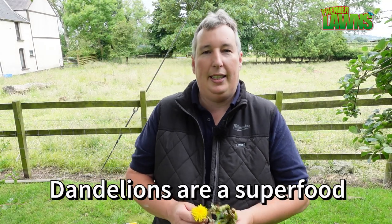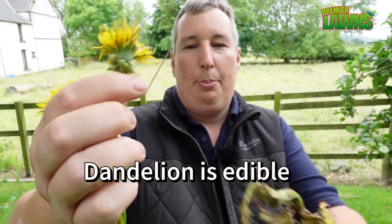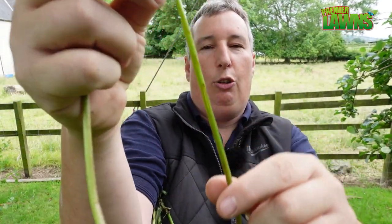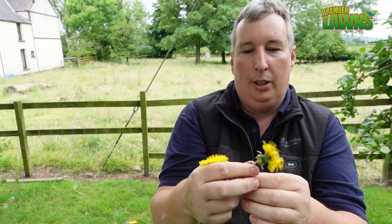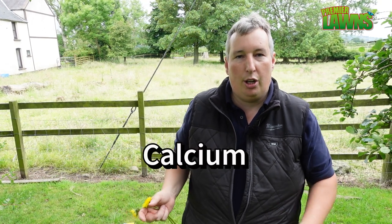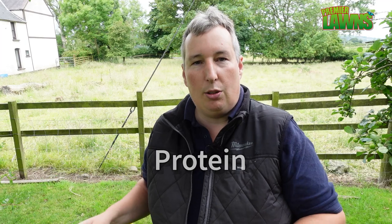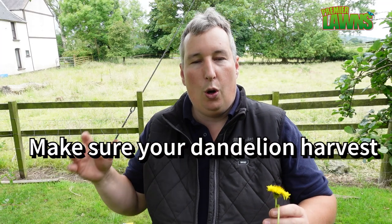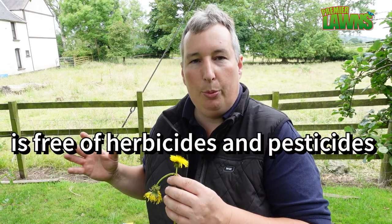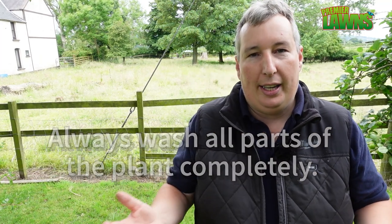Another benefit of having dandelions in your garden is that the entire plant is edible, apart from the big long stalk — the flowers, the leaves, and the roots are all edible. A lot of people make tea out of the roots. If you're going to forage for dandelions, always go somewhere where there are no herbicides on them, and always wash them beforehand because you never know if any animal has been on them recently.